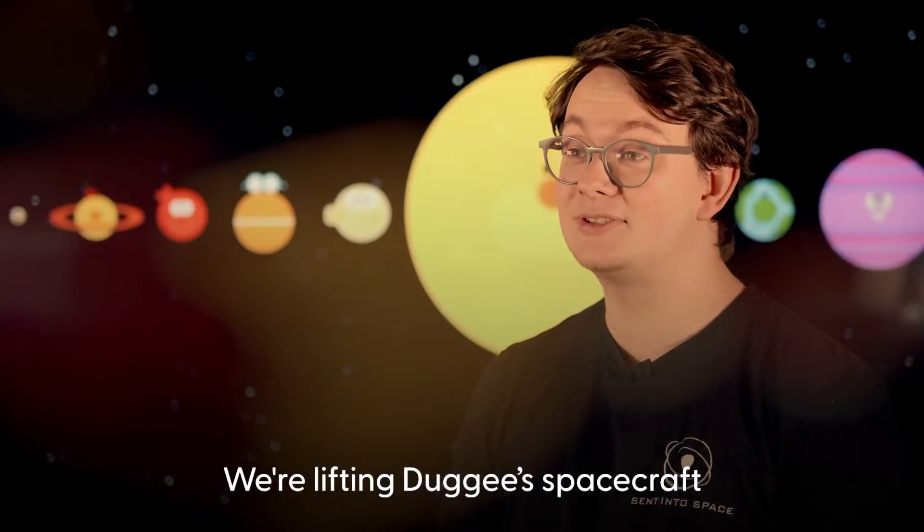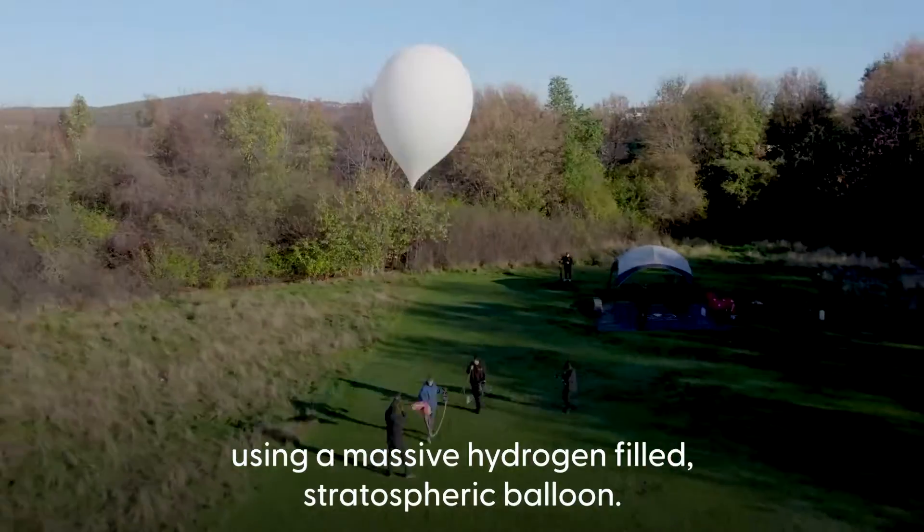We're lifting Dougie's spacecraft using a massive hydrogen-filled stratospheric balloon.